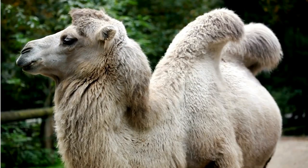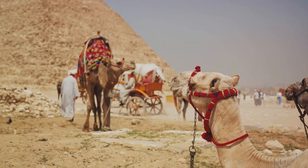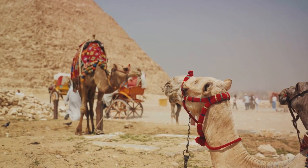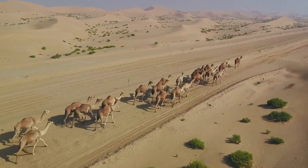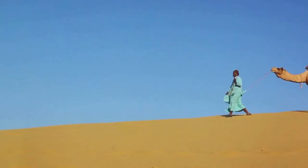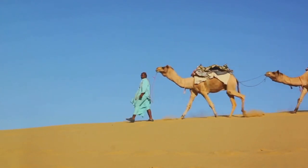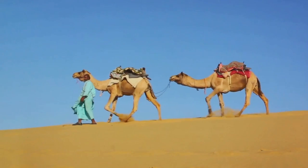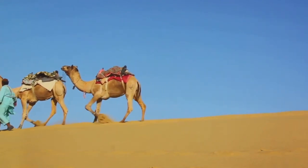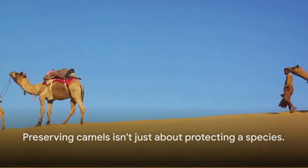But why does this matter? Well, camels play a crucial role in their ecosystems. They provide transportation, milk, and even companionship to humans. Moreover, they help shape the desert environment, enabling other species to survive. If camels were to decline, it could disrupt the balance of these ecosystems, leading to unexpected and potentially devastating consequences. Preserving camels isn't just about protecting a species — it's about maintaining the balance of our ecosystems.